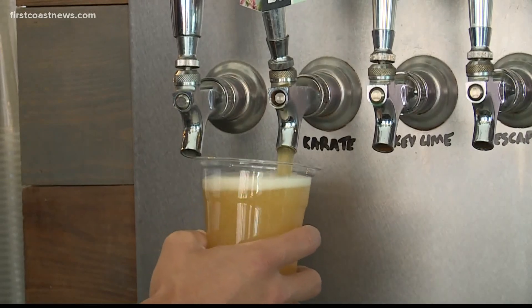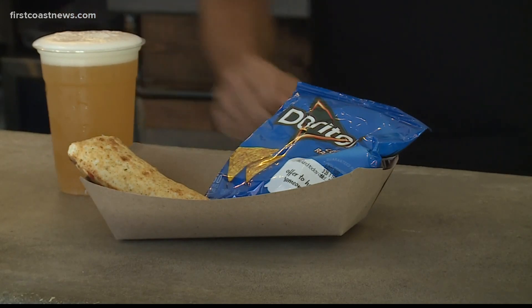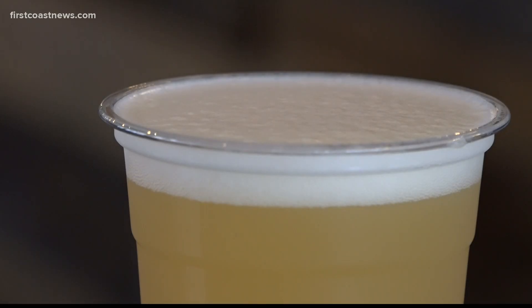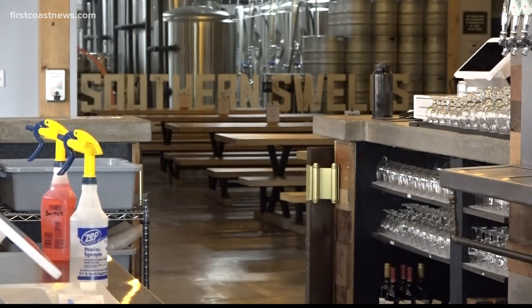Yes, you heard that right — a cold plastic cup of craft beer with a Hot Pocket and Doritos. We're definitely pumped about it. It might make you laugh a little, but it's a match made in heaven for Southern Swell's Brewing Co. amid the COVID-19 pandemic.